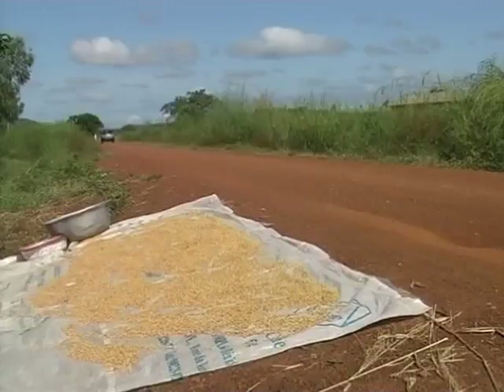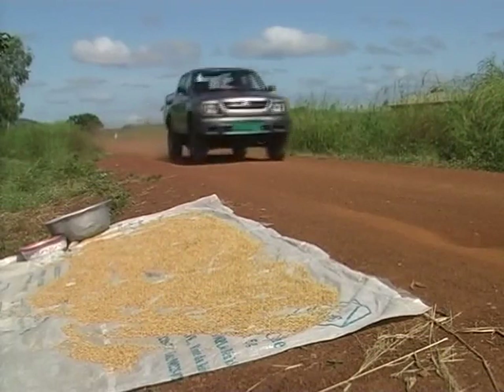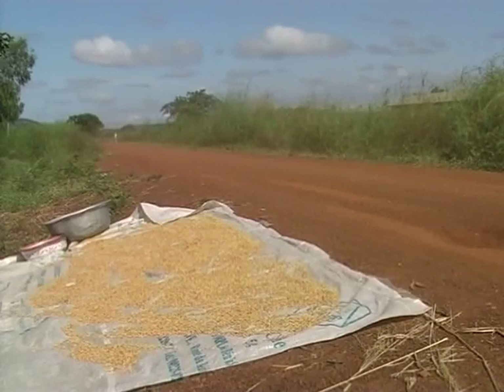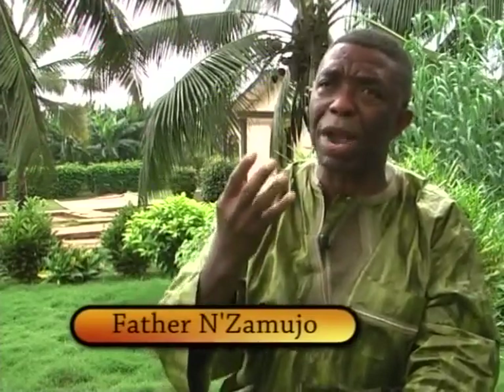Use a tarpaulin to dry the paddy to prevent stones from getting in. Avoid drying on the bare floor or by the roadside, because stones and other impurities can get in. As the director of the Songhai Centre — an NGO involved in rice sector development in Africa — notes: quality rice could be sold at twice the price, so it is very important for producers to invest themselves in producing rice of quality, making sure the sand and unmilled rice are not present, so that the increasingly demanding consumer will be satisfied.